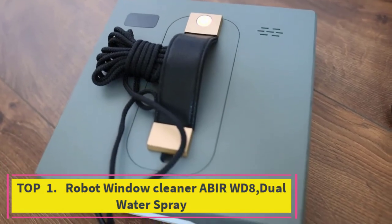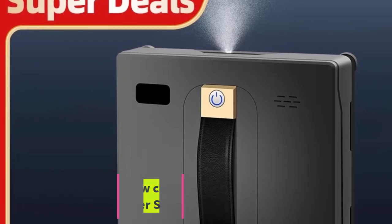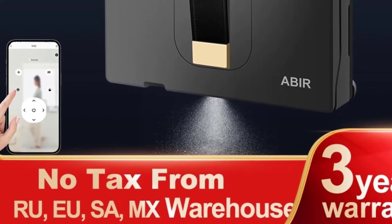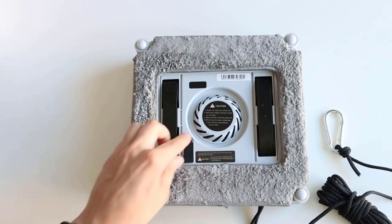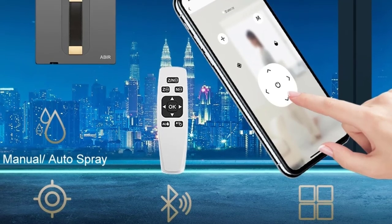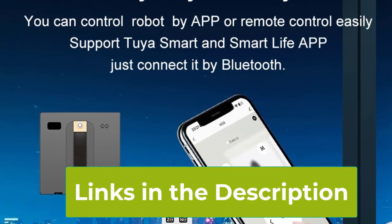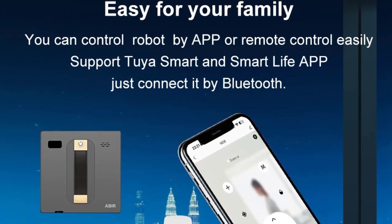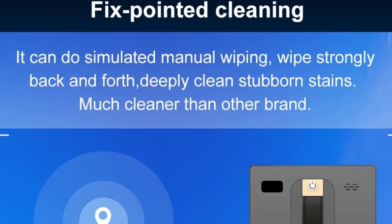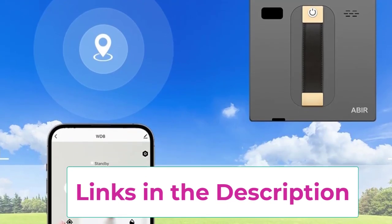Number one: the Abeer WD8 Dual Water Spray robot window cleaner. The Abeer WD8 is a cutting-edge device designed to simplify your window cleaning tasks. Equipped with dual water spray technology, it ensures thorough cleaning by evenly distributing water across the glass surface, effectively removing dirt and grime. This smart robot features advanced memory capabilities, allowing it to map your windows and optimize its cleaning path for maximum efficiency with high vacuum suction power.